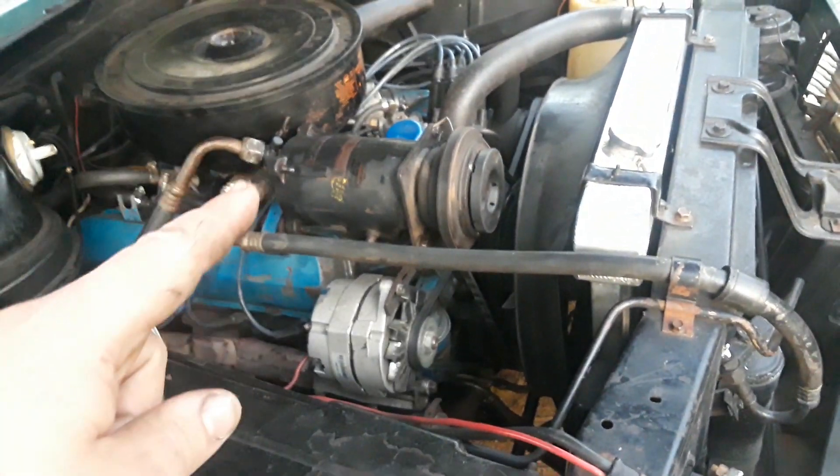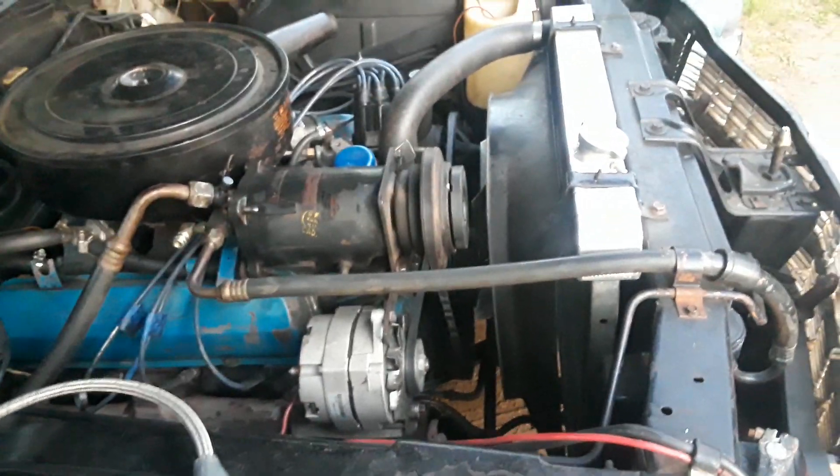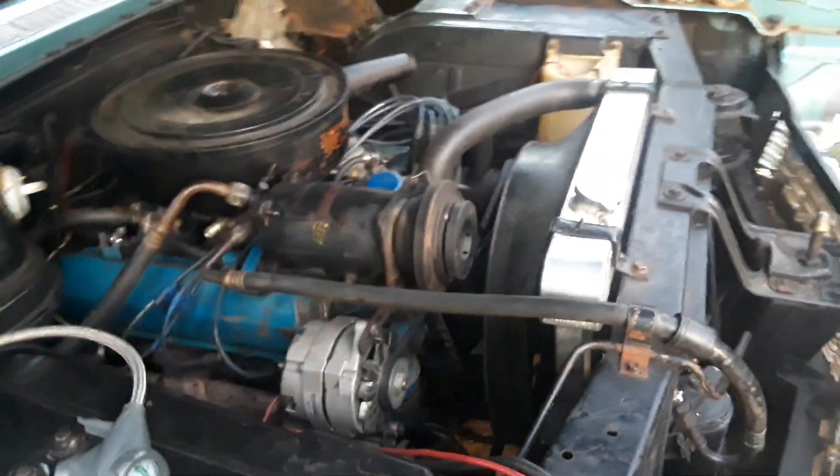I did a disassembly on this — I didn't show it on camera because I didn't have the camera. That thing was full of sludge; I cleaned that out. I only took the back head off and didn't go any further because I don't have the tool for the clutch. But yeah, the compressor is working.